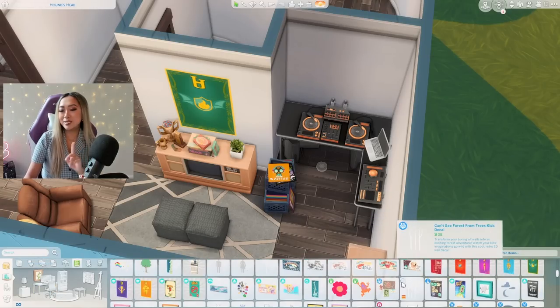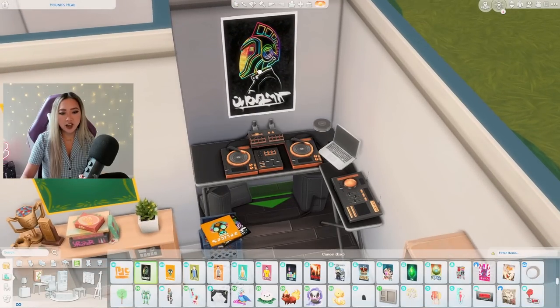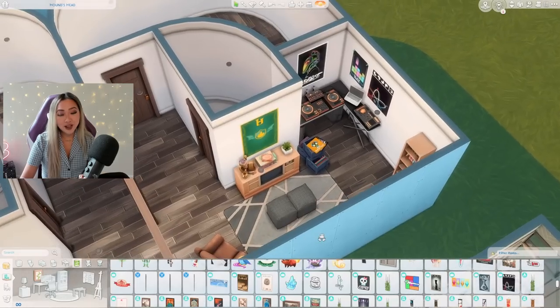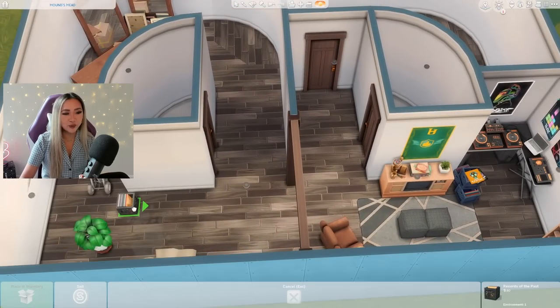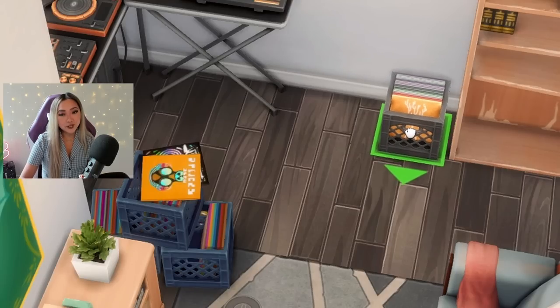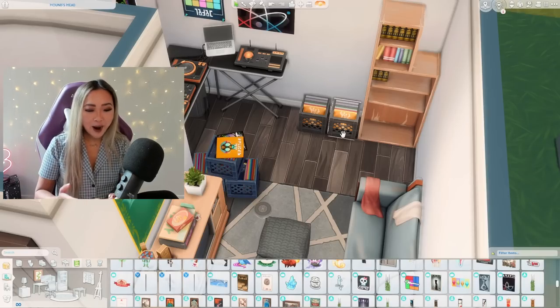I honestly can't say no — let's get some DJ-ish wall art to go with this. This one is perfect, it's giving like Daft Punk vibes, and then maybe some gamer posters as well because I'm sure they're into video gaming too. Then I saw this new item from the new kit — it's literally perfect, it kind of matches this set of cubes but it's a box full of retro records. This is honestly perfect for our DJ basement frat boy college kid.